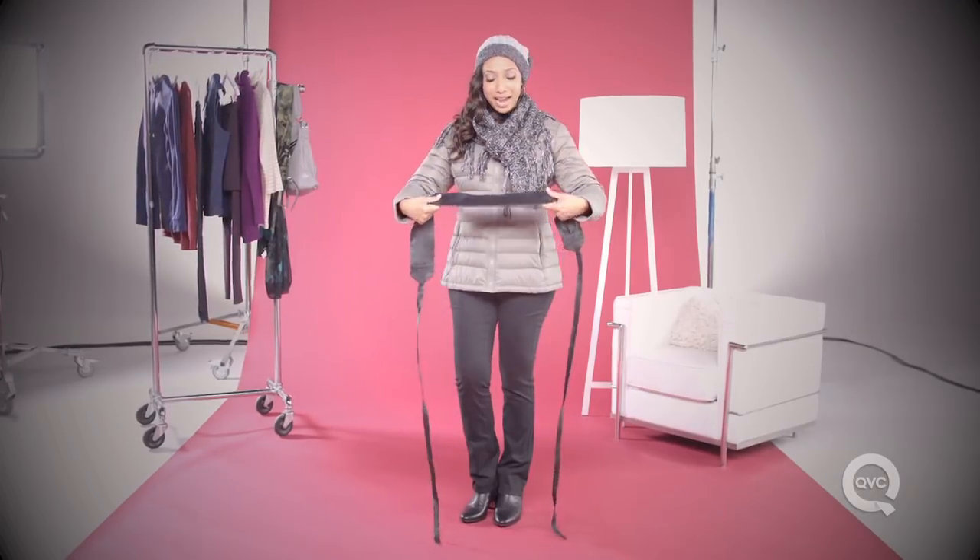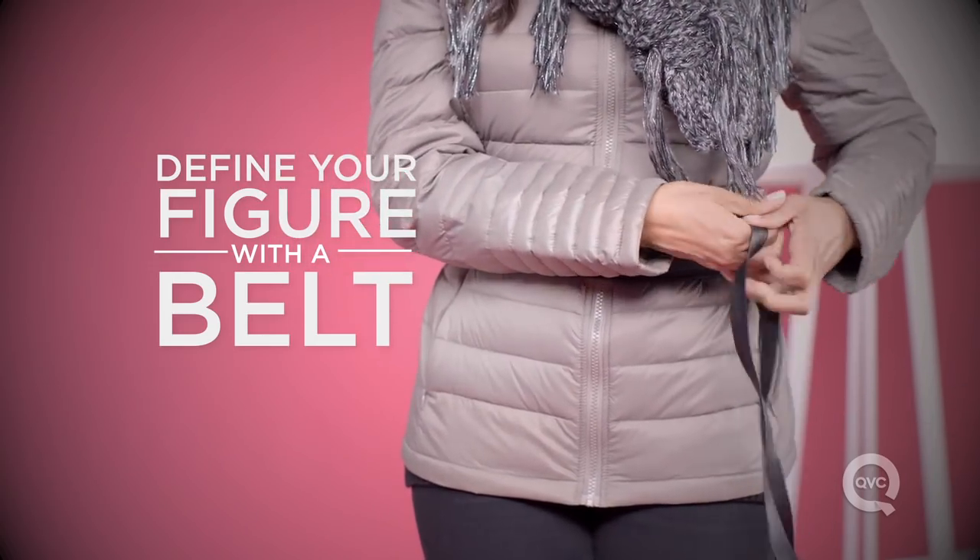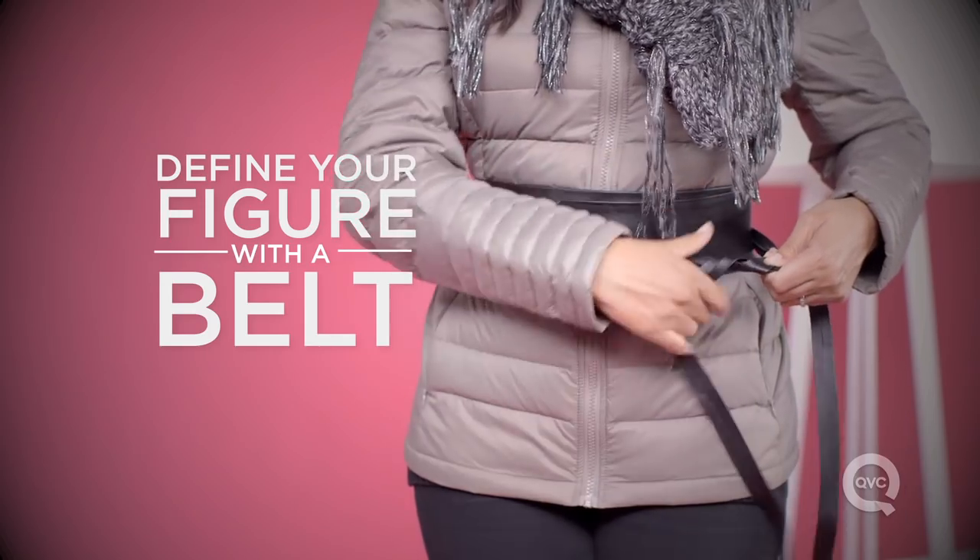Add some shape to your outfit by adding a belt. This will help to define your figure and take that boxy, oversized puffer coat and make it look a little more feminine and streamlined.